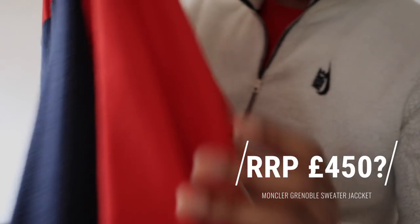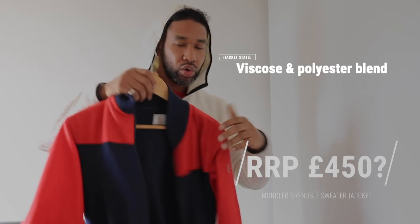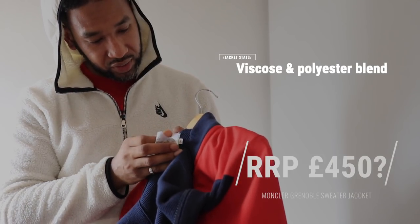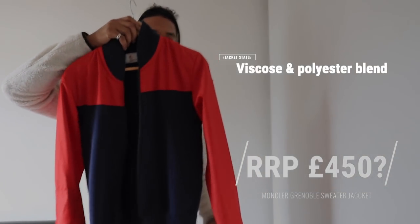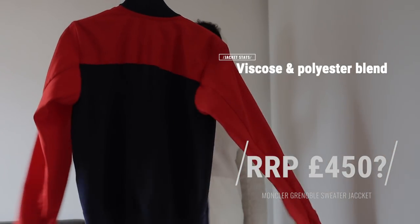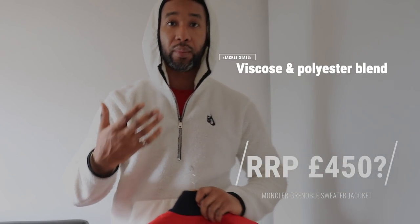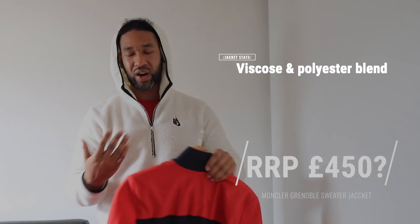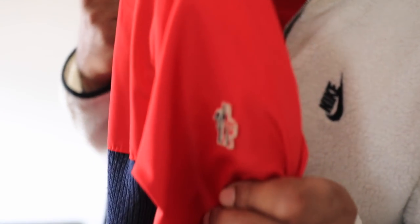The next piece is this Moncler Grenoble piece — again size small, but it's almost like a cardigan-type jacket. Really, really nice — it says viscose and polyester but it feels like wool almost. It's a nice lightweight piece for spring/summer with a unique and quite rare color. The Grenoble stuff is meant to be the more technical range from Moncler, designed for skiing or extreme outerwear, and this is part of that collection.